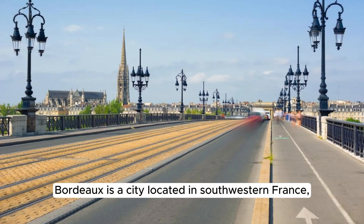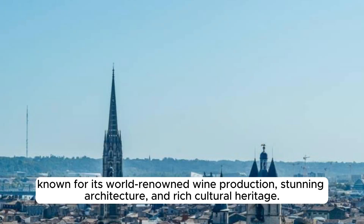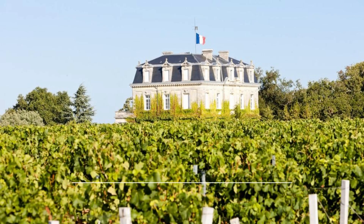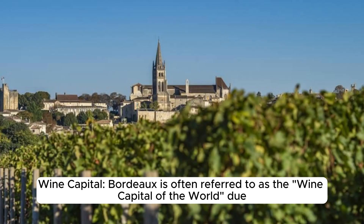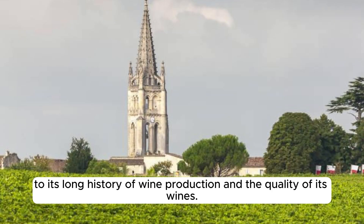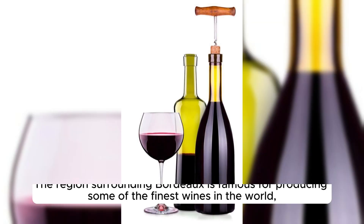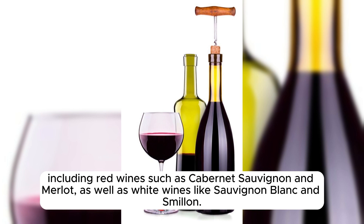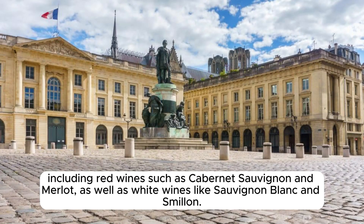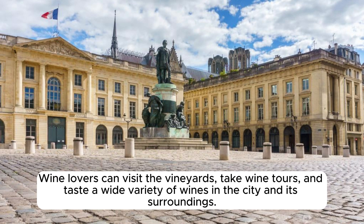Bordeaux is a city located in southwestern France, known for its world-renowned wine production, stunning architecture, and rich cultural heritage. Often referred to as the wine capital of the world, the region is famous for producing some of the finest wines globally, including red wines such as Cabernet Sauvignon and Merlot, as well as white wines like Sauvignon Blanc and Sémillon. Wine lovers can visit the vineyards, take wine tours, and taste a wide variety of wines in the city and its surroundings.